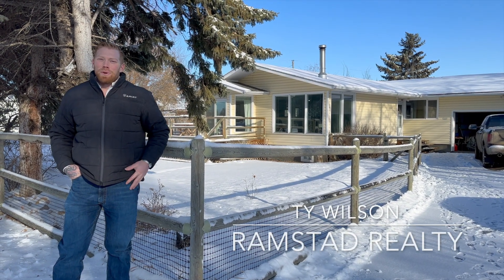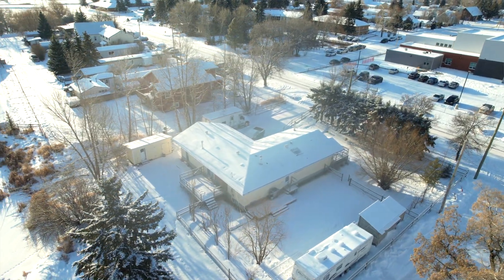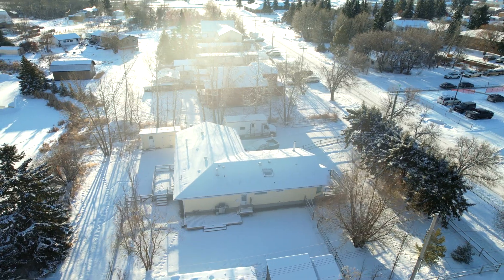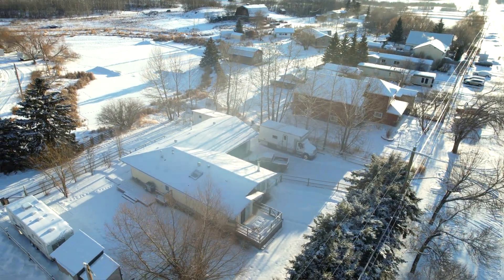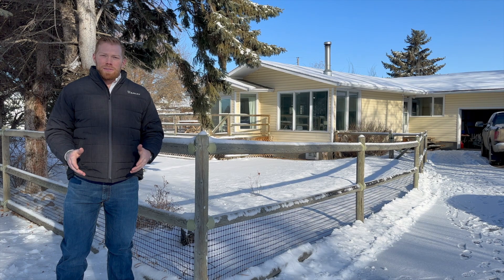Welcome to Bashaw! I'm Ty Wilson with Ramstad Realty, and I'm here at one of my absolute favorite yards in town. I'm a country guy so I'm super biased, but what I really loved about this place as I would drive by is that they brought this beautiful 1959 home and put it on a new foundation in 2015, and somehow they captured the essence of the country with all the amenities in town.